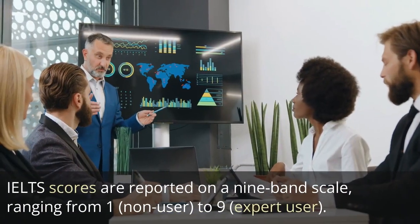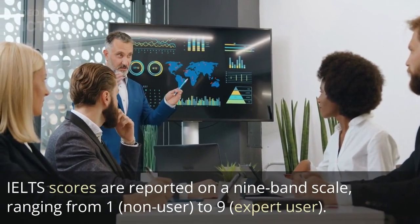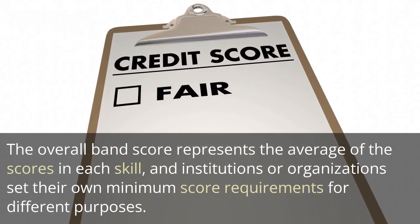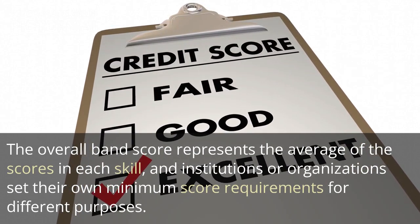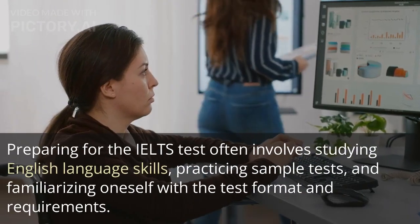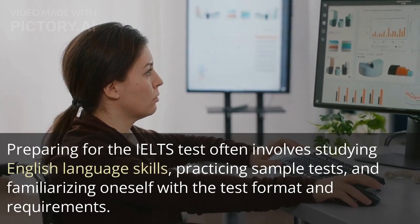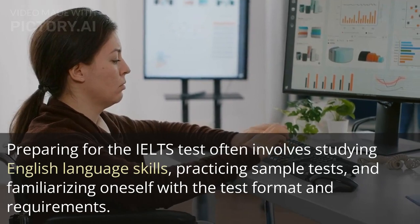IELTS scores are reported on a 9-band scale, ranging from 1 (non-user) to 9 (expert user). The overall band score represents the average of the scores in each skill, and institutions or organizations set their own minimum score requirements for different purposes. Preparing for the IELTS test often involves studying English language skills, practicing sample tests, and familiarizing oneself with the test format and requirements.